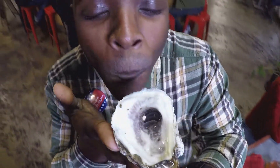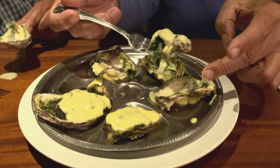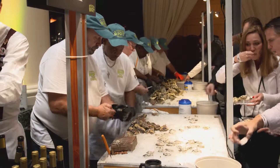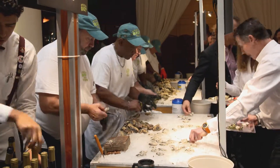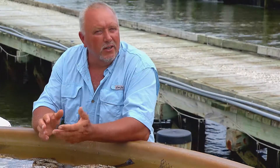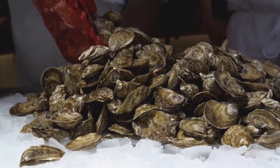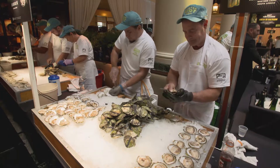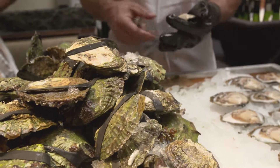Whether you slurp them down or scoop them up, oysters are an important part of the heritage and economy of the Chesapeake region. As far as I can remember, this area has always been known for oyster harvest. You had shucking houses in all the small towns, and they supported the communities through jobs and through income, and it gives the watermen a way of life.